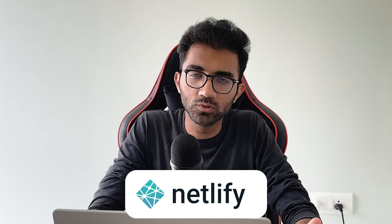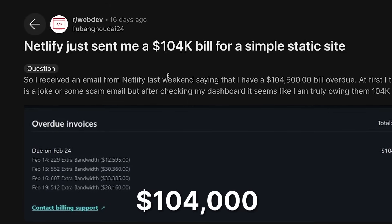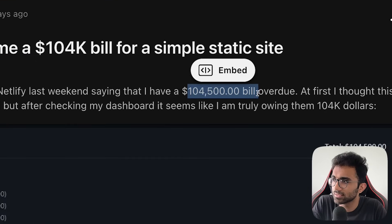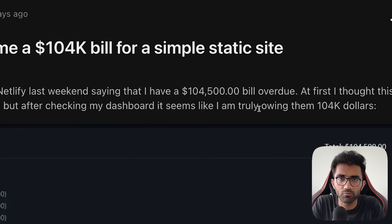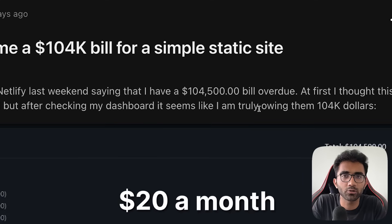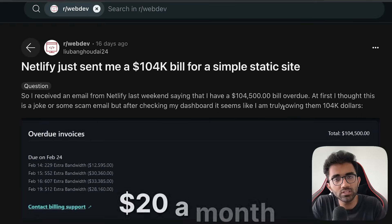Netlify sent a user a bill of a hundred thousand dollars for a simple static website. Let's take a look at what happened, what went wrong, and how you — if you are using a provider like Vercel or Netlify — can prevent this behavior or this cost. A hundred thousand dollars is of course not a small amount. If you're hosting something static, you're expecting it to be pretty much zero cost, or at most you're on a pro plan on Vercel or Netlify which costs around twenty dollars a month.